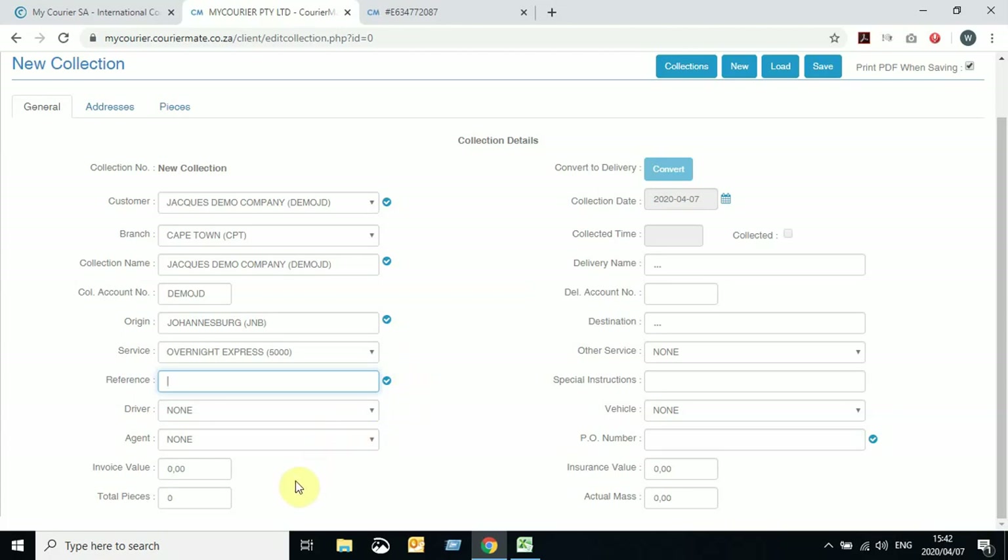Driver and agent you can leave as None. Invoice value and total pieces can be none for now — we will be filling in the pieces in the Pieces tab later. Should the collection be delivered to a specific place, you can add the collection details on the right-hand side. I'm going to pause briefly to explain something regarding the nature of your business, as we can treat this in multiple ways.